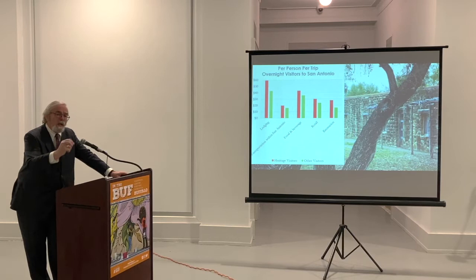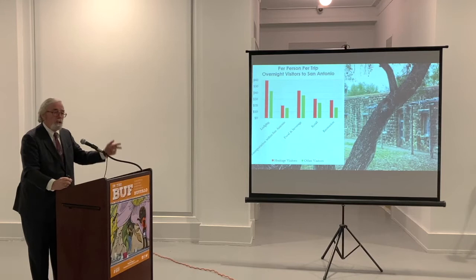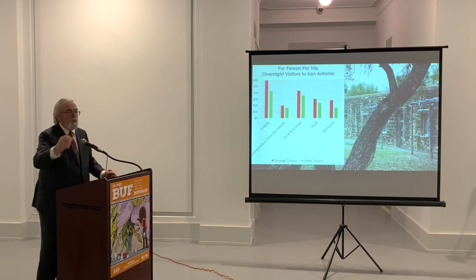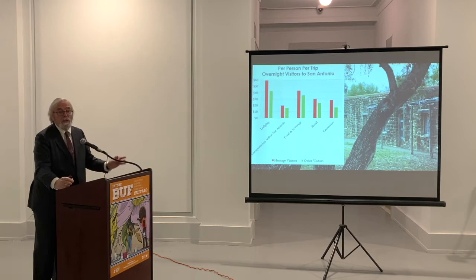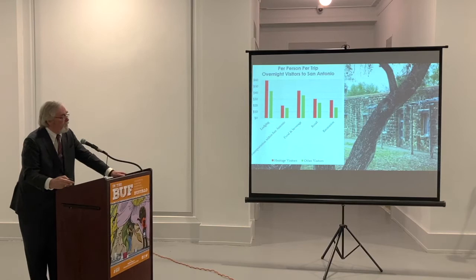When you go on vacation, you spend almost all of your money in five areas: food and beverage, lodging, local transportation — the Uber, the rental car, the bus — retail purchases, and a broad category called entertainment, which includes whatever you spent going to historic sites. The point is that heritage visitors not only spend more overall, they spend more in every one of those categories of expenditures. Heritage visitors stay longer, spend more per day, and visit more places. Here's Pittsburgh — maybe not a city we'd instantly leap to as a heritage place — yet just the heritage component of Pittsburgh's tourism is $800 million a year.